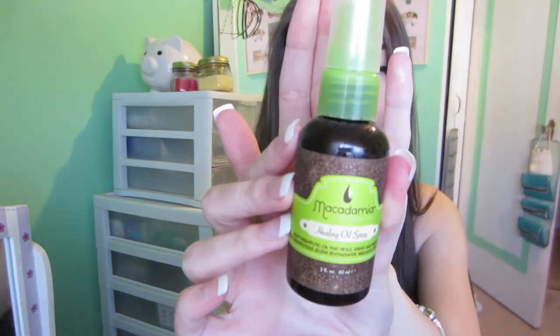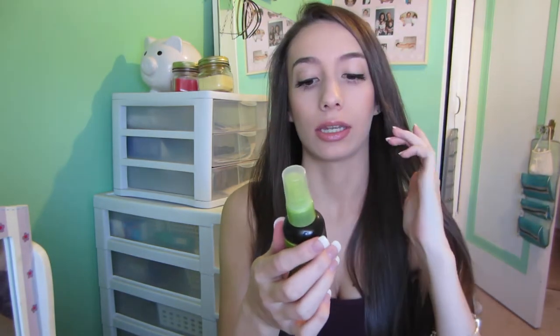For hair, I've been loving the Macadamia Natural Oil Healing Oil Spray. I know everyone talks about it, but it's seriously really good. This is my first bottle, and I'm getting another one for Christmas from my sister. They are a bit expensive — I think around fourteen to sixteen dollars.